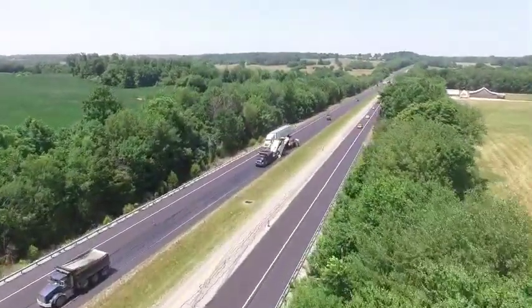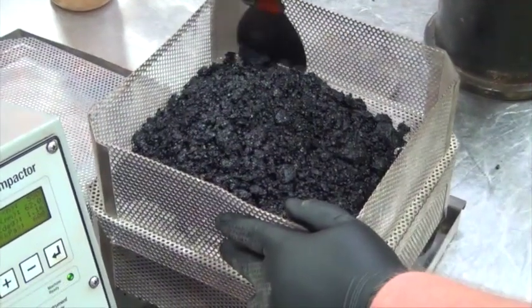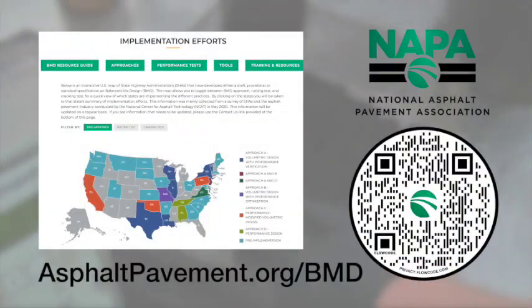To better understand how BMD can benefit you, tune in to the BMD business cases for industry and pavement owners. For more information on BMD, visit NAPA's Balanced Mix Design resource guide.